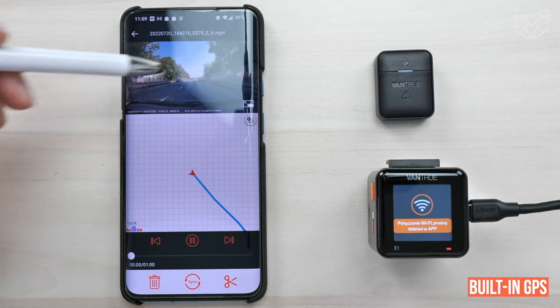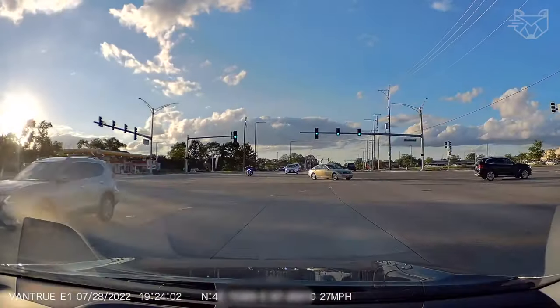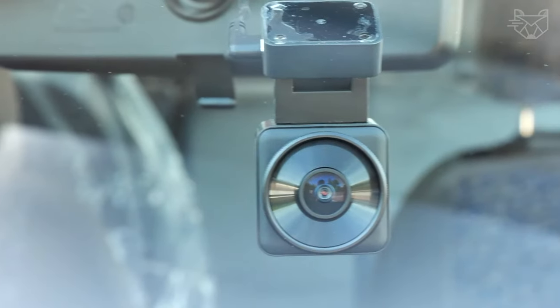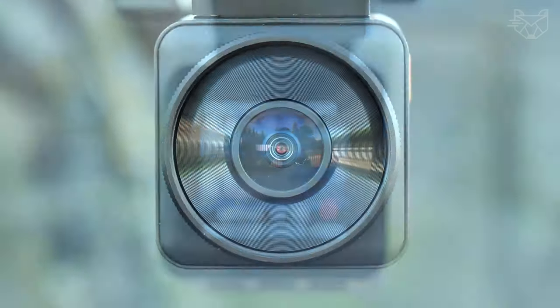The built-in GPS allows the camera on the dashboard to record your speed in miles per hour, location, route, and direction of travel. The GPS data can be tracked via a smartphone or PC app, which can be used as additional evidence in an insurance claim.